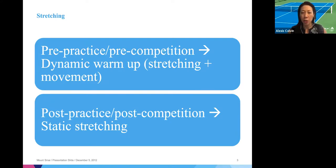Post-practice or post-competition, you're going to focus on static stretching — the stretching where you're standing in one place and bending over trying to touch your toes. That stretching has actually been shown to decrease the power that a muscle can generate for up to an hour after you do those stretches. So it's very important that you don't do those pre-performance.